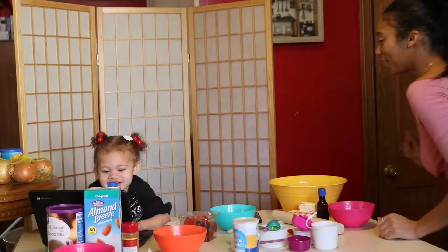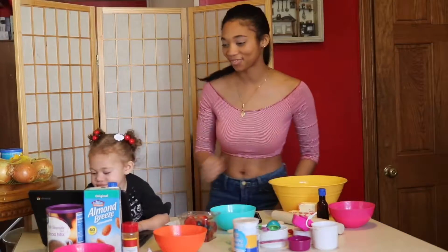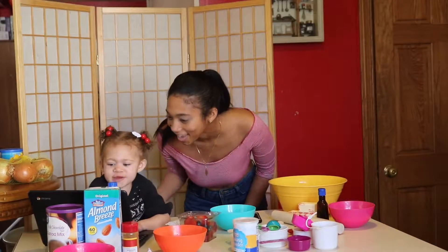Hey guys! So we just made it back from the store and we have all the ingredients for the cookies. Aerie's super excited, aren't you? Yes!